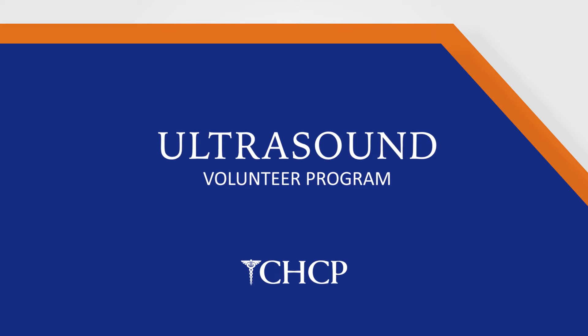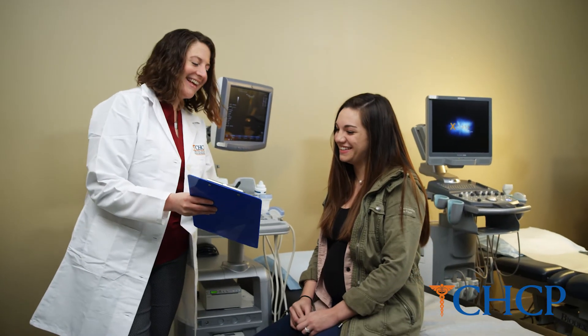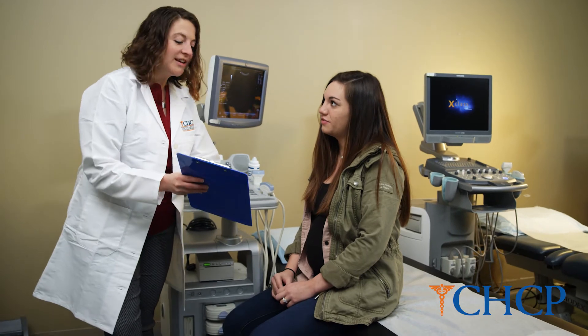The OB volunteers that come in for the appointment arrive expecting to have an opportunity to see their fetus, but these are non-diagnostic moments. The sessions they come in for allow students to practice and build skill, while the volunteers have an opportunity to bond with their baby a little bit more.